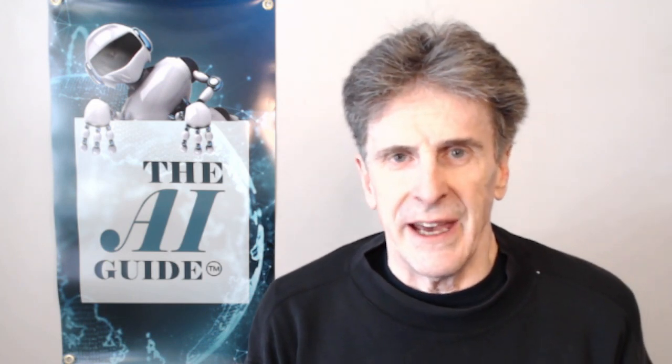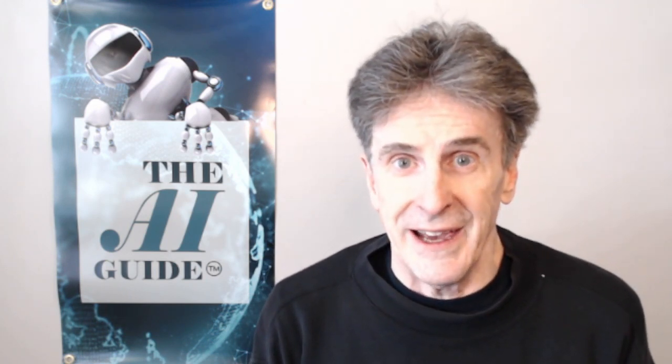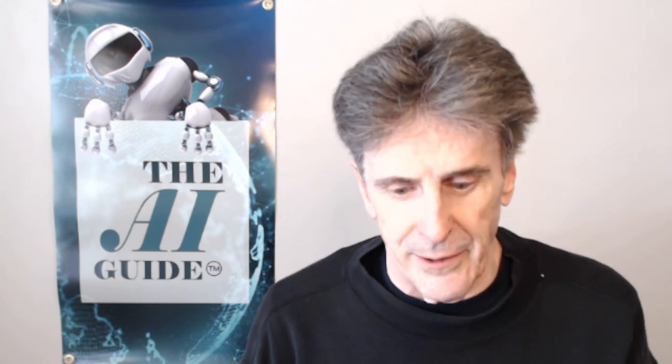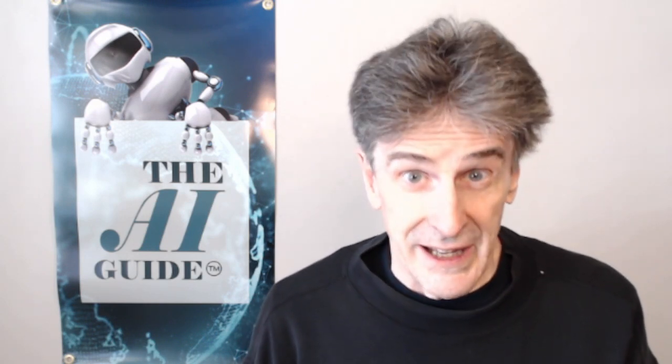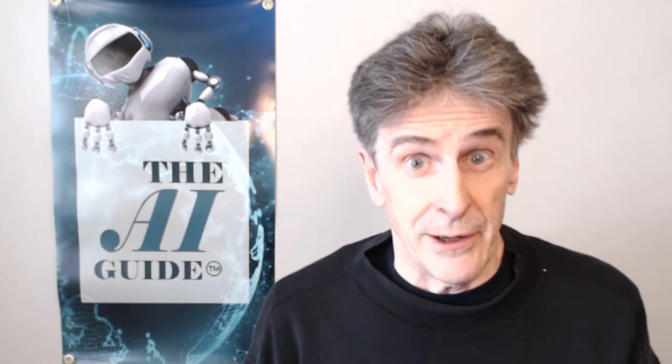Hey everybody, welcome to the AI Guide where we focus on the human impact of AI. There's a spot-on story right now — I saw a headline that said Tesla adopts interior radar for interior monitoring. I have been telling my viewers for a while now that interior monitoring is coming to cars very soon, and in Tesla's case, it is now here.